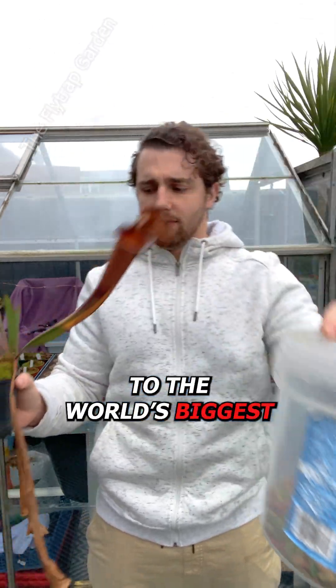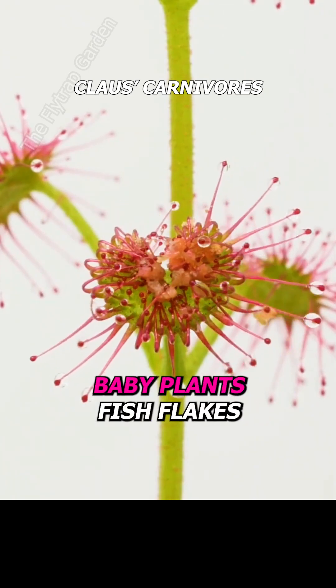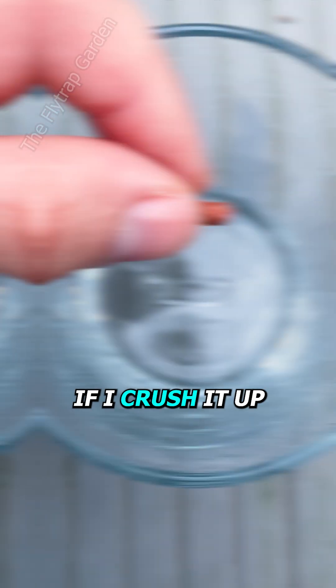Can you give fish food to the world's biggest carnivorous plant? Usually you'd only feed baby plants fish flakes, as pellets like this are way too big to eat. But it should be fine if I crush it up, right?